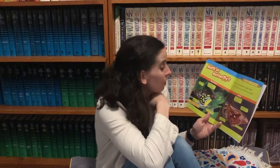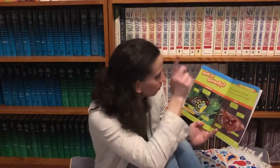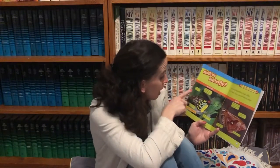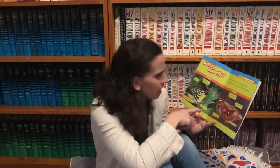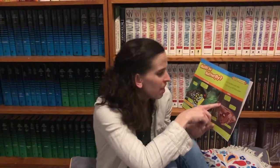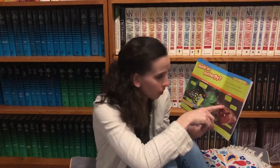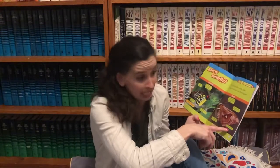Moth or butterfly? Moths and butterflies look alike. Here's how you can tell them apart. Butterfly: antennae are thin and have little knobs at the end; bodies are slender; can be brightly colored and mostly fly during the day. Moths: the antennae slim to a point and look like a feather; their bodies are fat and furry; they mostly fly around at night and are usually brown, tan, or white.